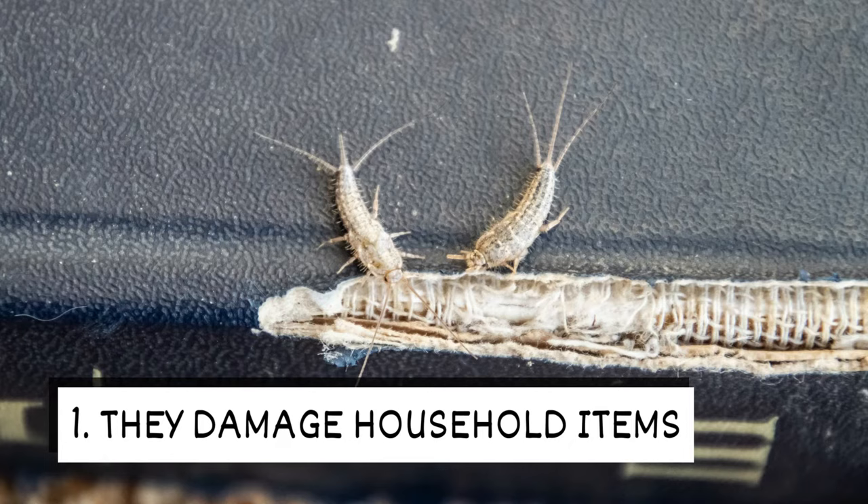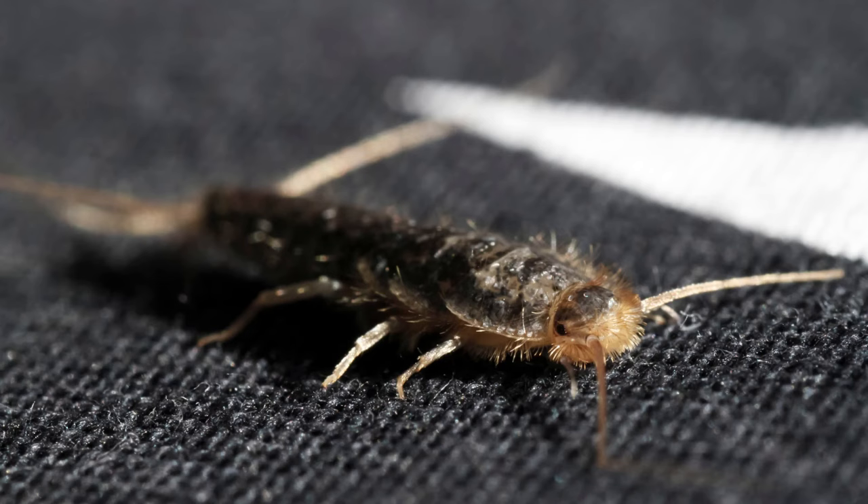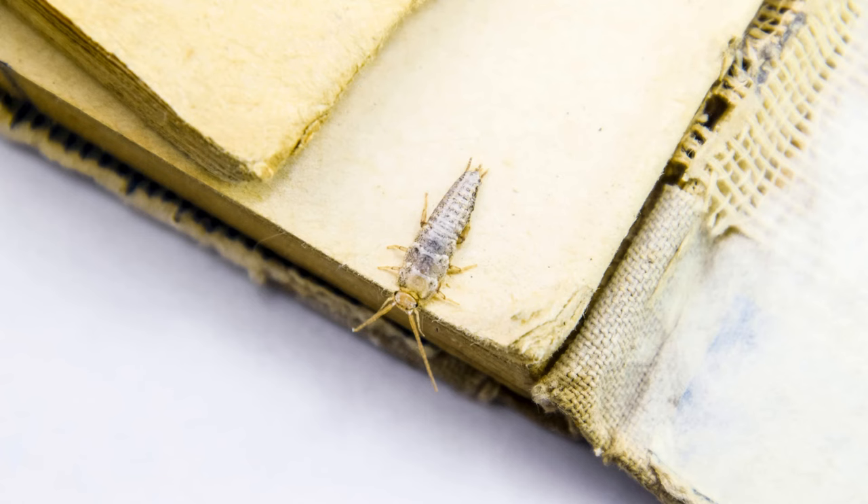They damage household items. Silverfish feed on many household items, including paper products, glue, and fabric. If you're dealing with a large infestation, damage can be extensive.